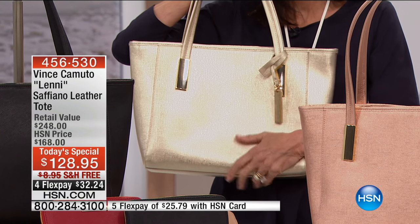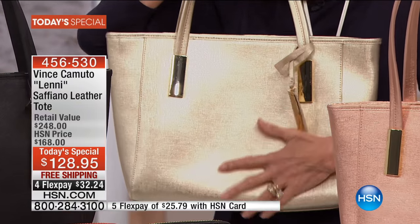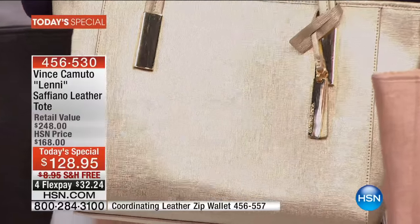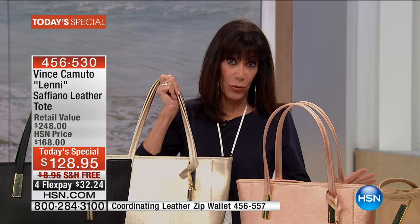And look at this gold — I'm just so thrilled with the gold. I'm so glad it's on its way to my home. And as we said, if you're someone who wants one color that's literally going to work with anything — first of all, this pale gold, hands down, absolutely cannot go wrong.